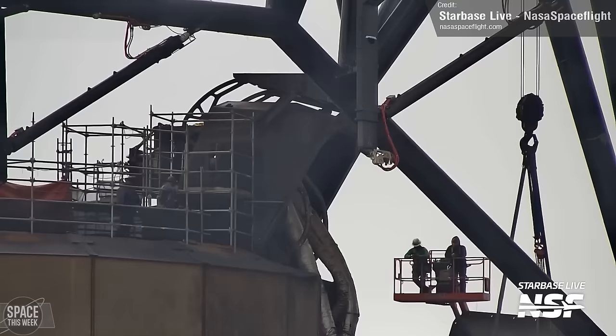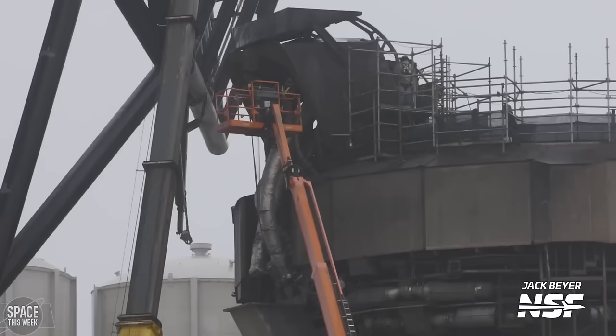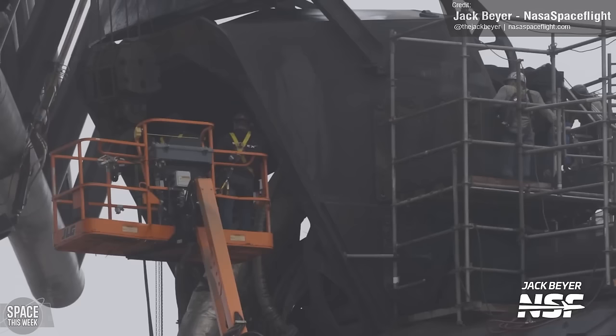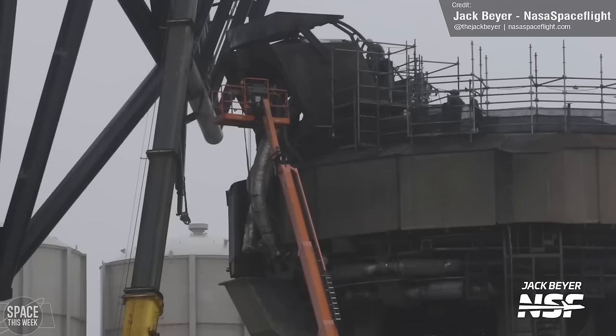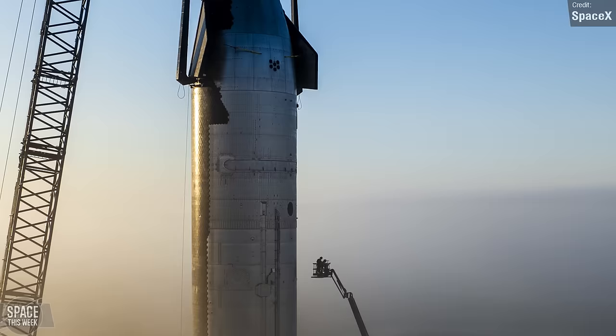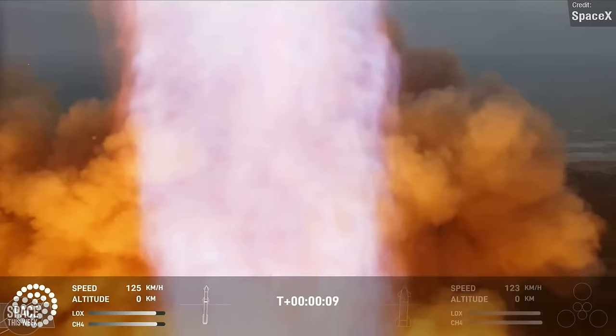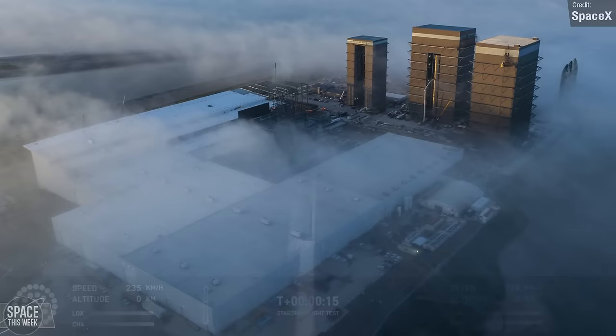Over at the launch site, some pretty significant works are happening at the orbital launch pad. Workers were seen removing the hood of the booster quick disconnect system, followed by the removal of several umbilical lines that supply the Super Heavy booster with propellant. We saw a similar thing happen in the days following Starship Flight Test 2. So it looks like SpaceX still have some work to do to prevent these lines from sustaining damage during an orbital launch. According to SpaceX boss Gwynne Shotwell, speaking at the Satellite Conference and Exhibition 2024, she estimated that SpaceX will be ready in as little as six weeks — a very impressive turnaround speed from Flight 3, especially as we're still only in the prototype testing stage of Starship's development. Rapid progress is par for the course at Starbase.